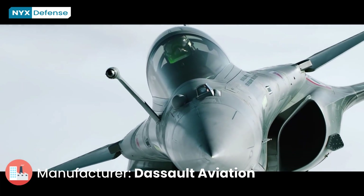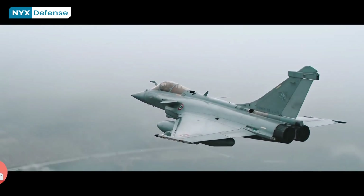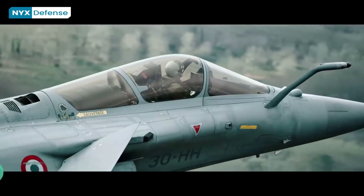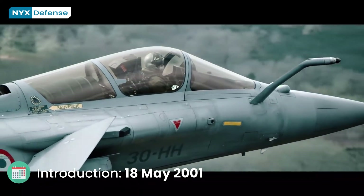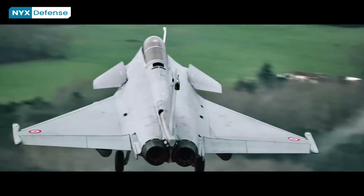Many of the aircraft's avionics and features, such as direct voice input, the RBE-2AA active electronically scanned array radar, and the Optronique Secteur Frontal infrared search and track sensor, were domestically developed and produced for the Rafale program.